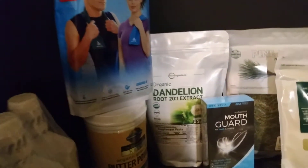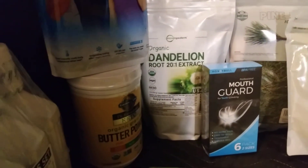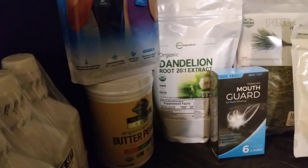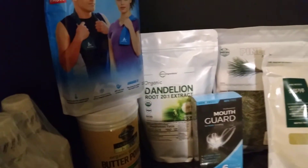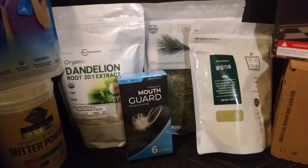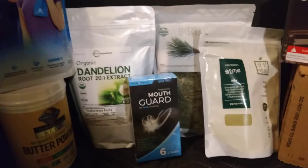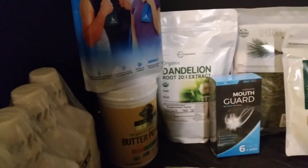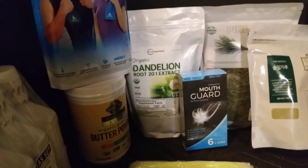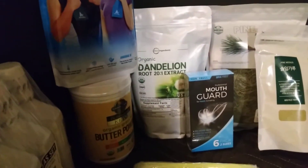Here in the back is the dandelion root extract, which I'll be using this powder in the fall. Also the pine needles in the back there, and the pine needle powder. If you watch the Health Ranger channel, he talks about the benefits of that — it's healthranger.com, naturalnews.com if you want to check it out.